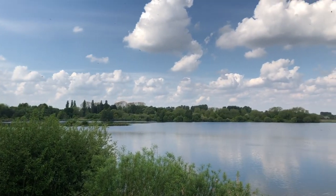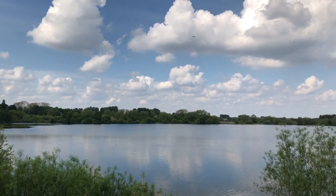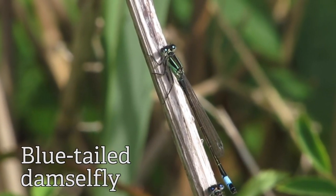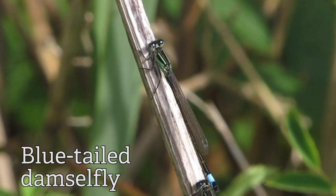I know not everyone's able to get out into nature right now as much as they'd like to, and I'm very lucky to have this on my doorstep, so I wanted to share with you some of the amazing wildlife you can see around here and hopefully inspire you, when you're able to get out again, to come and visit this amazing reserve.